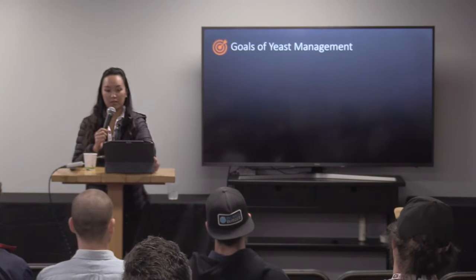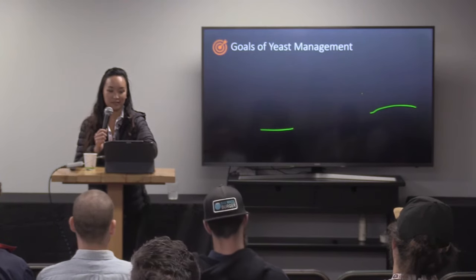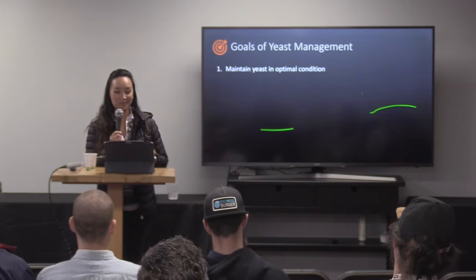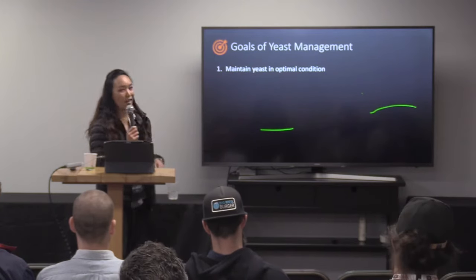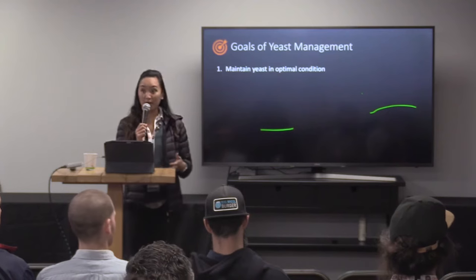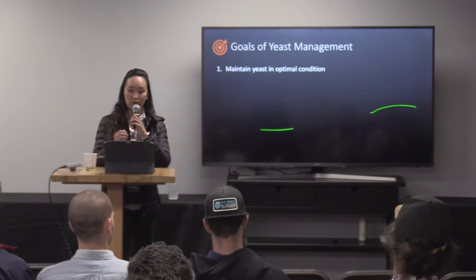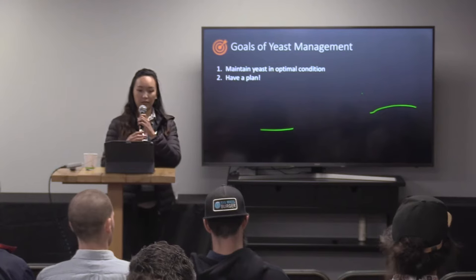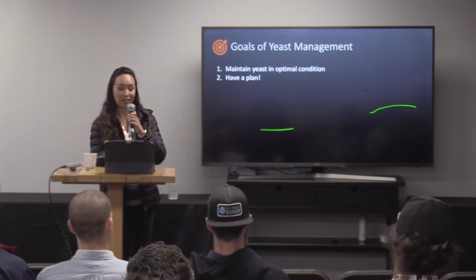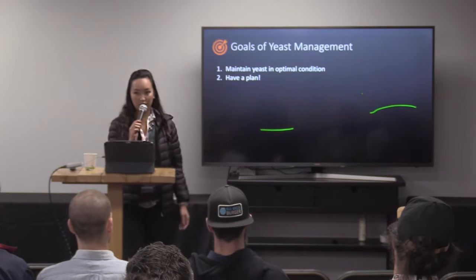So, really important goals of yeast management. Number one, one of the main purposes is to be able to maintain our yeast in really optimal condition. We want to make sure that the yeast is always in good shape, especially for reuse. That'll extend the number of generations that you'll be able to use the yeast for. Another goal is to have a plan. You need to have a plan — understand what you're going to do, how you're going to do it — so that you're not just shooting from the hip when it comes to what you're going to do with the yeast.